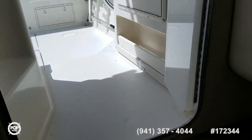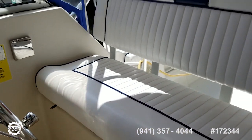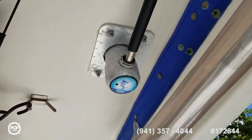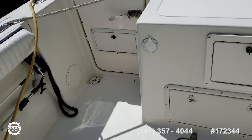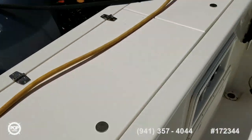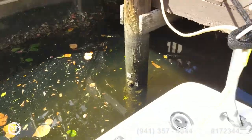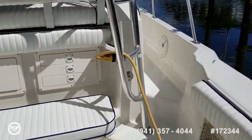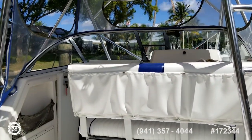Pretty much ready to go — turnkey, according to the seller. There's your hard top. Got some Taco outriggers. Nice wide transom with a transom door — everything works. There's a swim platform and a ladder stored inside that attaches on so you can access the sandbar. This boat is all set up for fishing. Come and make your offers on this 1997 ProLine 2950 walk-around.